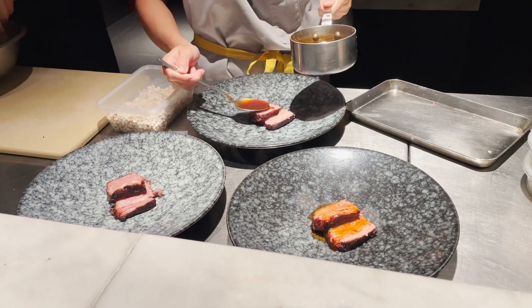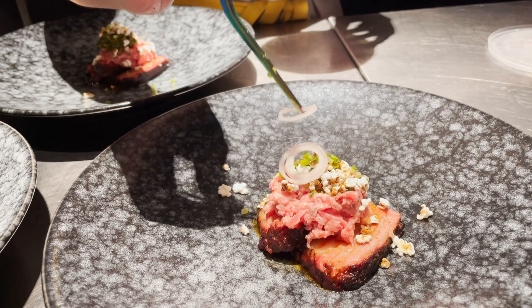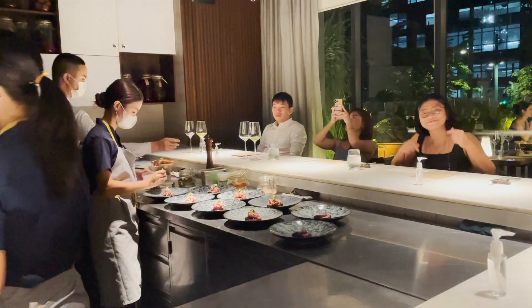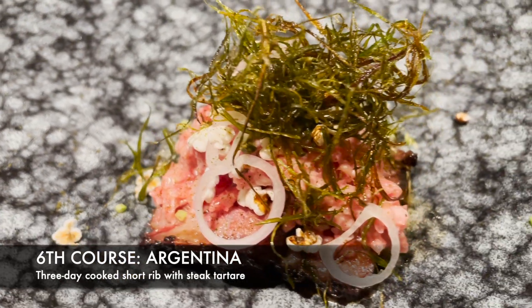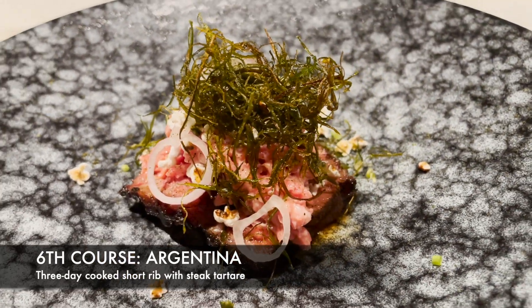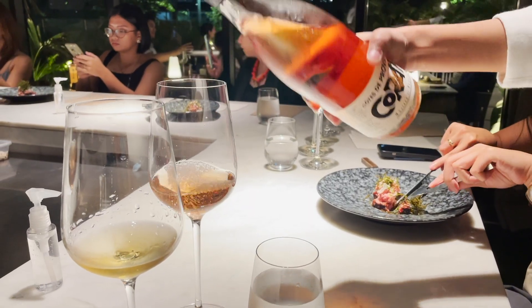As a meat lover, the sixth course was also one of my favorites. The amazing dishes just keep coming. This one is Argentinian-inspired — we have three-day cooked short rib with steak tartare on top. Just wow! This dish was paired with a rosé which we all loved.